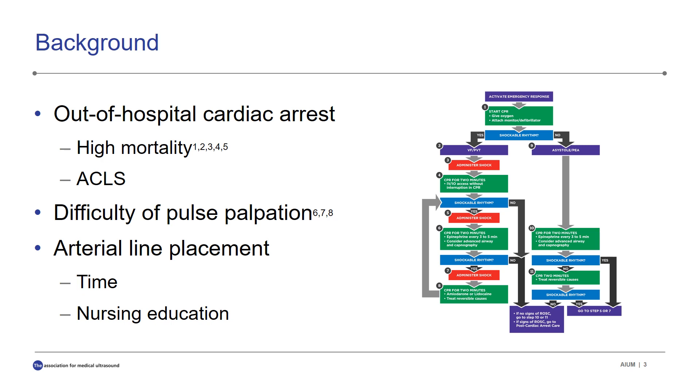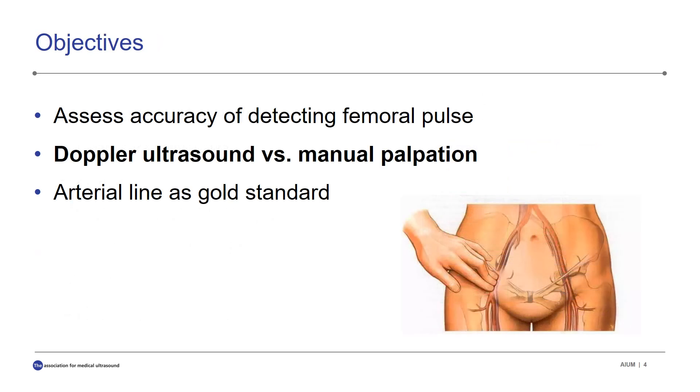The best way to assess a pulse is by using an arterial line, but this is also a limited option because it requires time to place one in a patient with flat or calcified vessels, as well as having emergency department nurses or techs trained on how to set up, maintain, and help troubleshoot a line. So what can we do to improve how we initiate ACLS if manual palpation is inaccurate and arterial lines can be challenging to place and time consuming? This is when we turn to Doppler ultrasound as a fast, cheap, and hopefully accurate way to assess for the presence of a pulse.